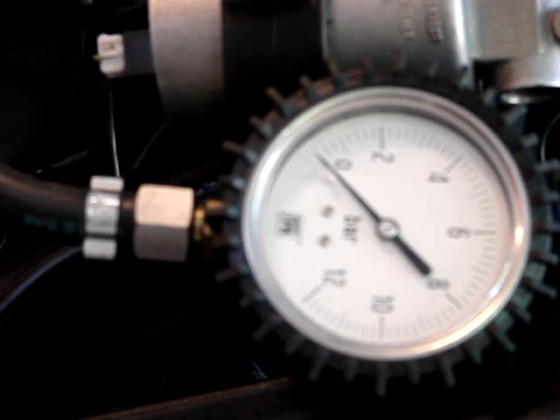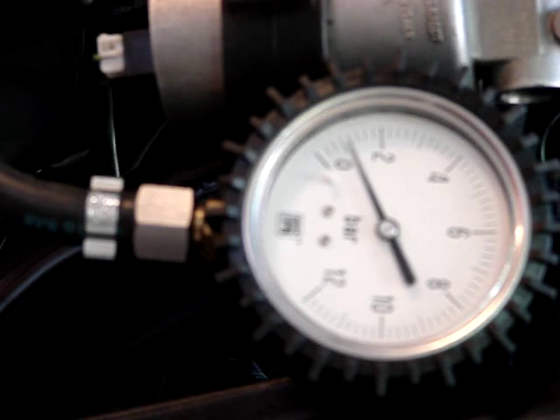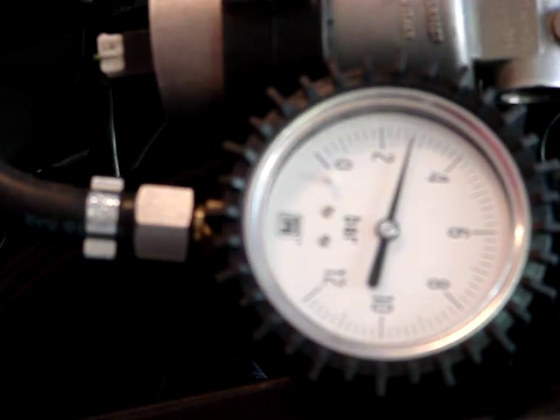This is key on once — how far did it get there? With the first key on we got up to maybe about one bar. With the key on a second time, we're getting up to about two and a half, three bar. So that's not too bad — two key ons. The first time I had problems, just to let you know, it took many more times than that to get it up to full pressure.